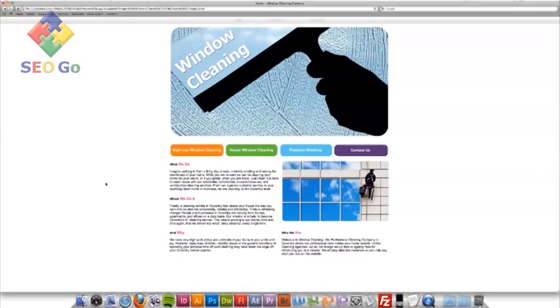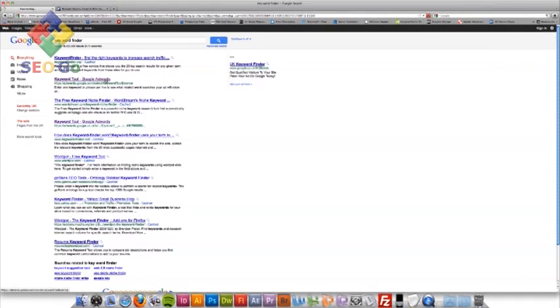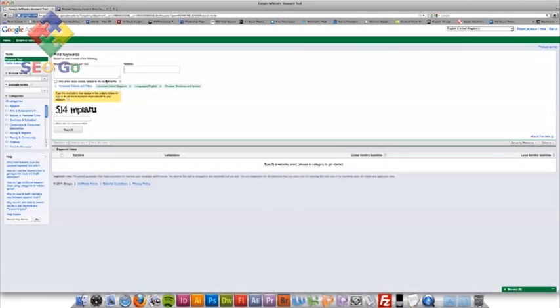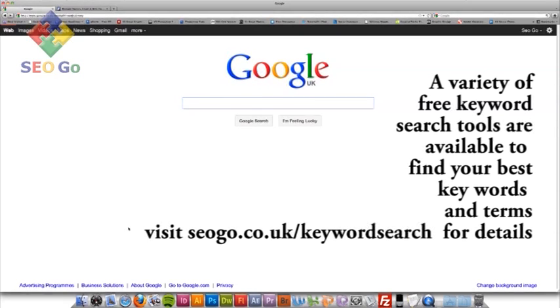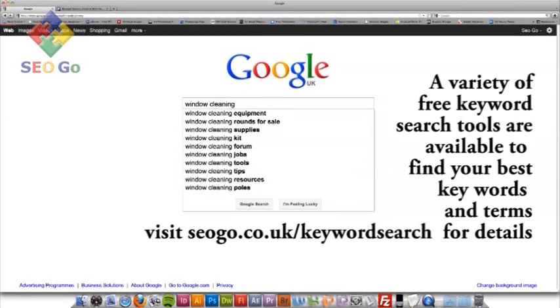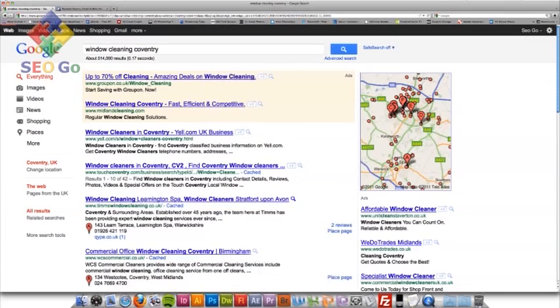The first thing we need to do when setting up and optimising a website is have a look on Google — find your key terms. So I'm going to go into Google Keyword Finder, which actually comes up with Google AdWords, created by Google to help you find the best key terms and keywords for your website. You can have a play with this and find the best words. Then you can go into Google and type in some keywords. For a window cleaning site, I'm going to put in 'window cleaning' and a location. Because we're in Coventry, I'm going to put in the key term 'Coventry'. And there you go — that comes up with a load of websites which are our potential competition, and what we want to do is get ourselves right up to the top.